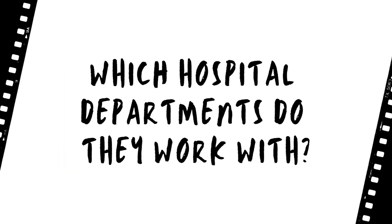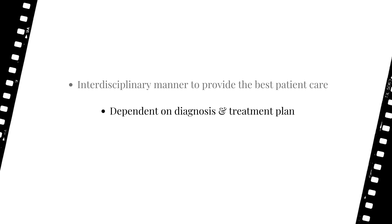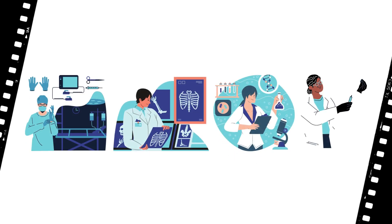Cardiologists work in an interdisciplinary manner and collaborate with many other physicians and surgeons to provide the best patient care. The team working with a particular patient may involve many different physicians, all depending on the patient's diagnosis and treatment plan. Having a team of experts collaborate usually means all aspects of the patient's case are being considered. Some departments cardiologists often work with include physicians specialized in surgery, radiology, pathology, and endocrinology.